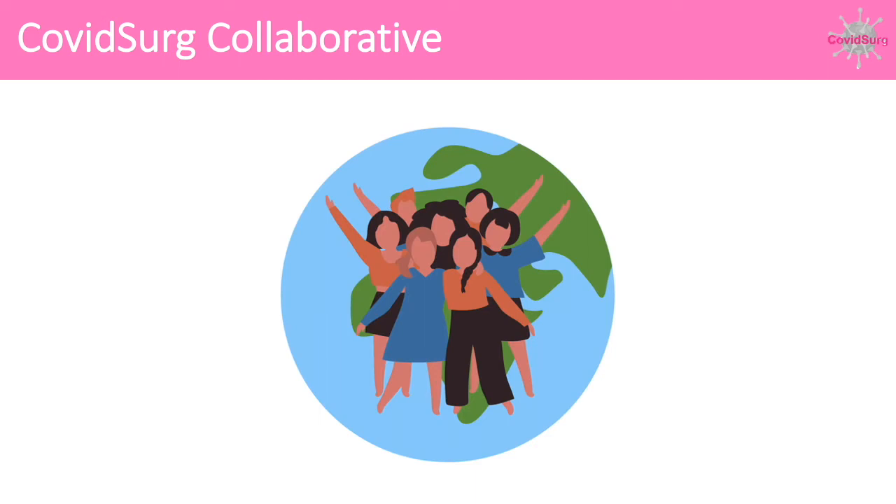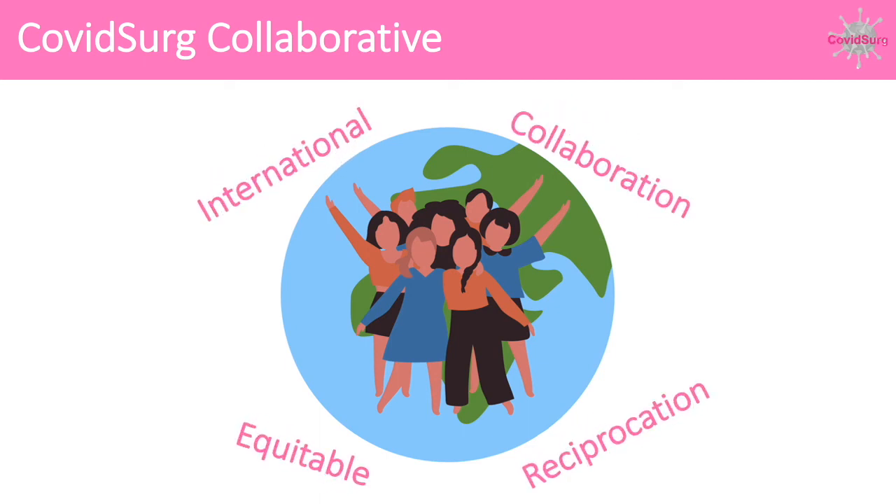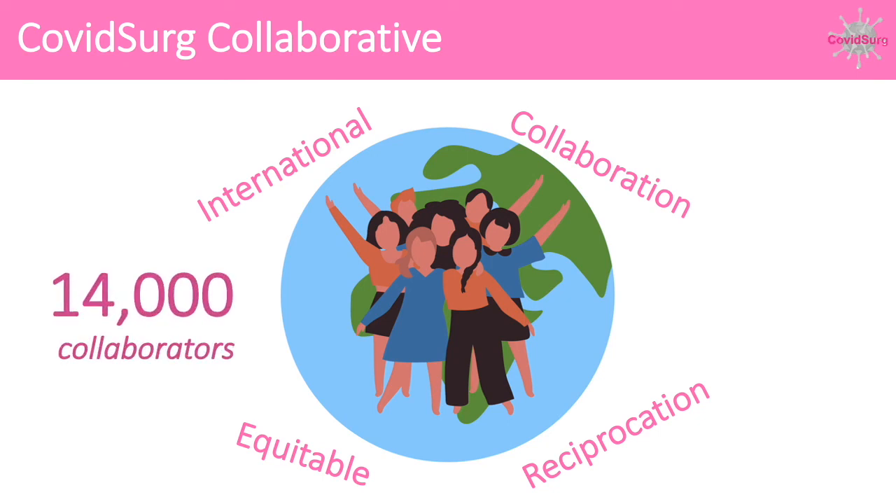COVID Surge has shown that the best way to rapidly generate high quality data is through international collaboration. We welcome researchers from all surgical disciplines to include their patients in our research and we follow a collaborative authorship model. Our network has gone from strength to strength and now includes over 14,000 collaborators across 123 countries.